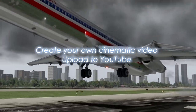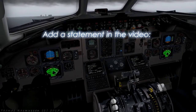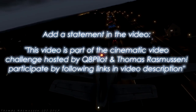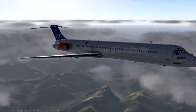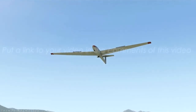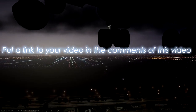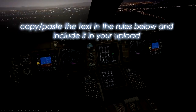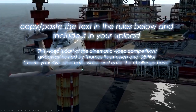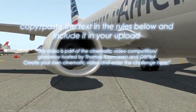Create your own cinematic video and upload it to YouTube. Please add a statement in the video that it's part of the Q8Pilot and Thomas Rasmussen's cinematic video challenge, and make it no more than 2.5 minutes in length. Share your video with us by putting a link in the comment section of this video. Please copy-paste the following text found in the video description and include it in the description of your own cinematic video upload.